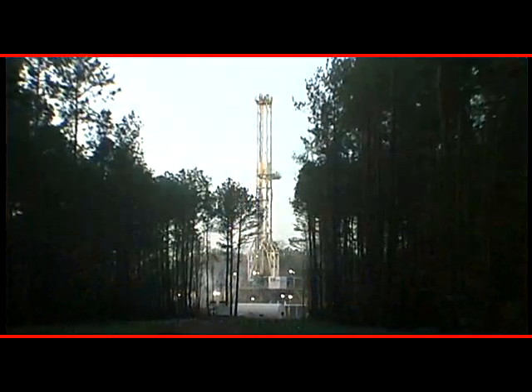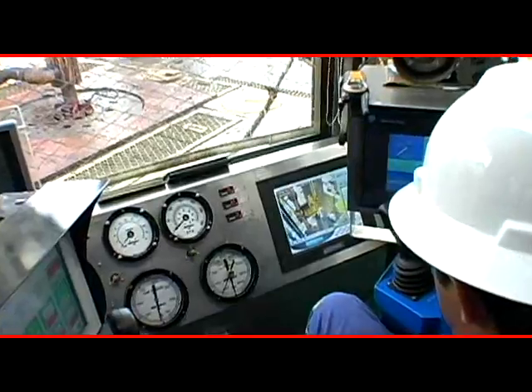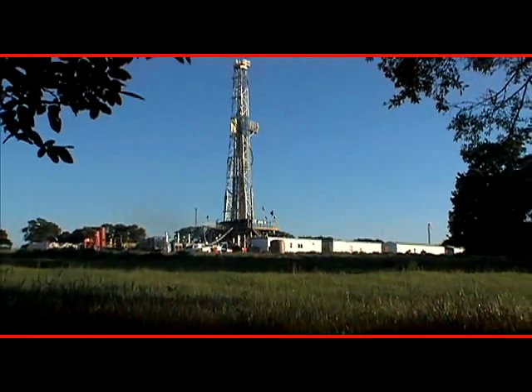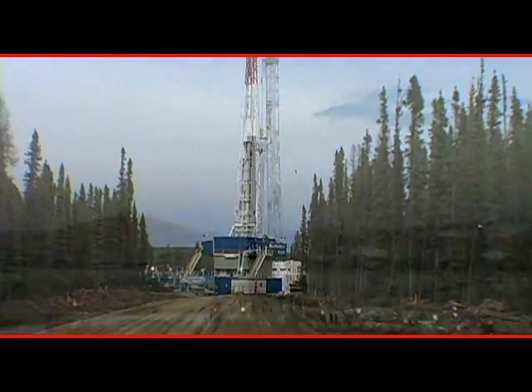Today, new drilling rigs dot the landscape — AC electric, PLC controlled and state-of-the-art. These rigs are greatly improving drilling efficiency and economy. The fact remains, however, that most of the global rig fleet is still composed of older mechanical and DC electric rigs without these dynamic new features.